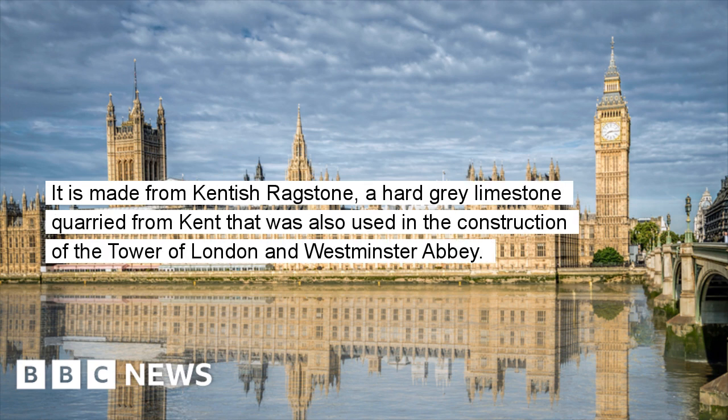It is made from Kentish ragstone, a hard grey limestone quarried from Kent that was also used in the construction of the Tower of London and Westminster Abbey.